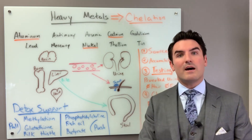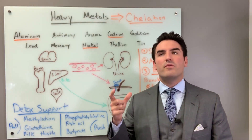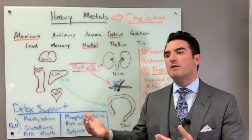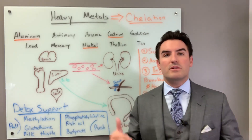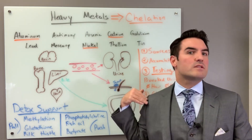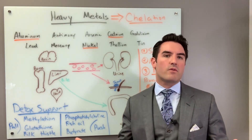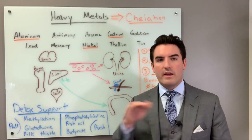Stop using hair follicle testing because it's not worth it. You can only tell if you've been exposed to heavy metals based on the growth of that hair. If you were exposed to heavy metals while that hair was growing, you will see that metal in the hair. But if you were exposed 30 years ago — before that hair was growing — chances are you won't see high levels in that hair. Unless your hair is long enough to have years' worth of data, it's really not worth doing. Hair analysis is old school.